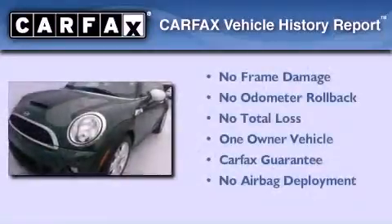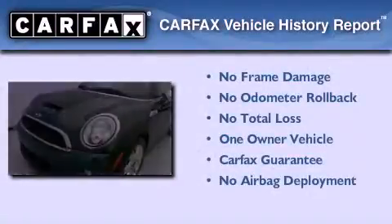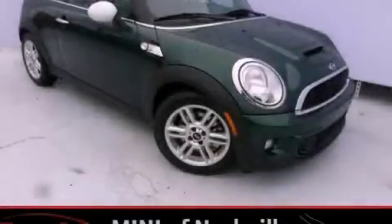This Mini has had only one owner, and it qualifies for the Carfax Buy Back Guarantee. Contact us today to arrange your test drive.